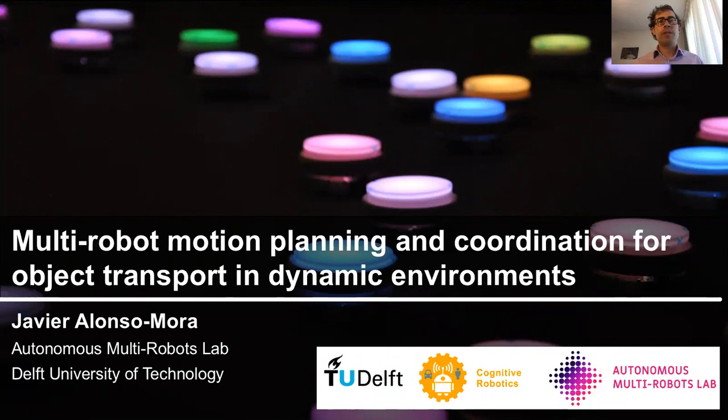Hi everyone, I'm Javier Alonso Mora and I'm an associate professor at the Delft University of Technology where I head the Autonomous Multi-Robots Lab. It's a pleasure to be talking in this workshop today. It's really a pity that we cannot meet in person, but if you have any questions you can send me an email afterwards.